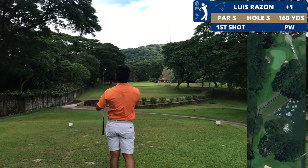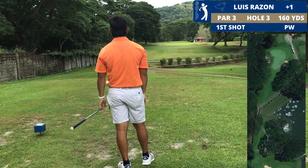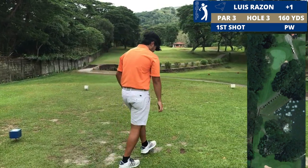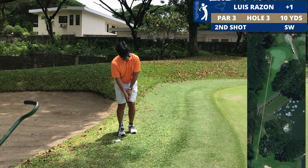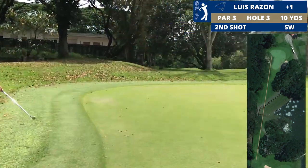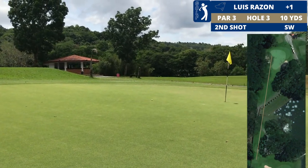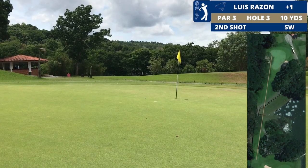It's downhill with the pin at the back. I just hit that a little bit left. Let's see if I can get up and down for par from here.